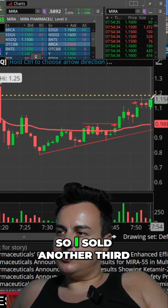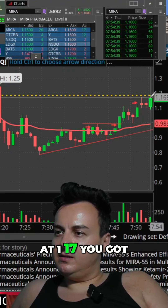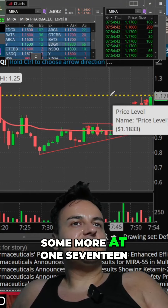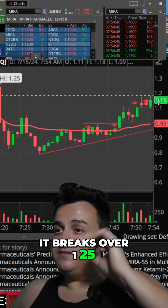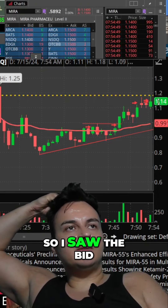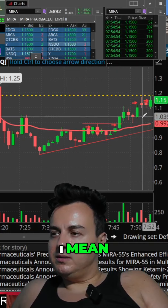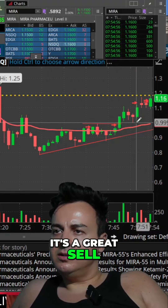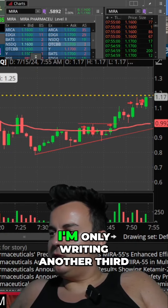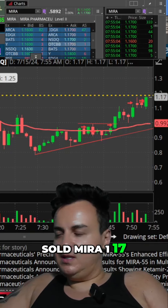Look at that, $1.16. So I sold another third right now at $1.17. You got some chasers coming in, so I sold some more at $1.17. And if it breaks over $1.25, I'm all in the money. I sold a third at $1.17 — I'm only riding another third now.